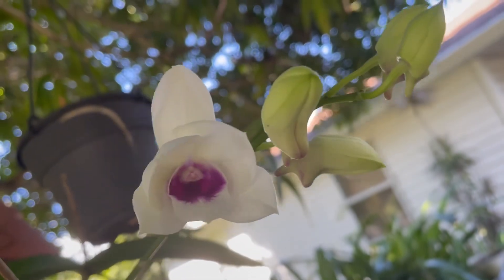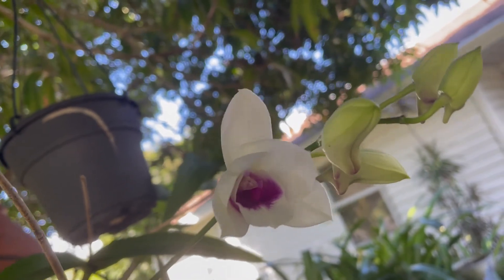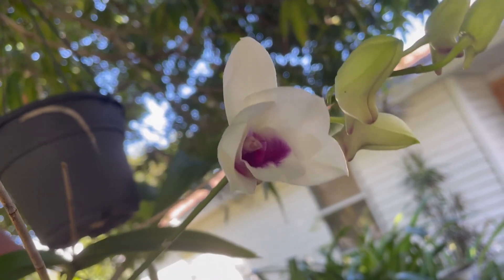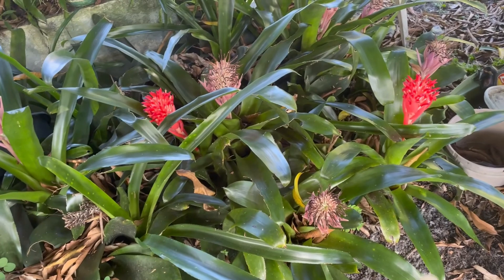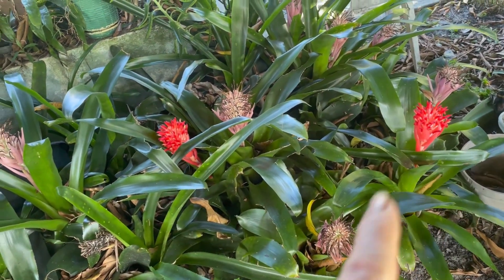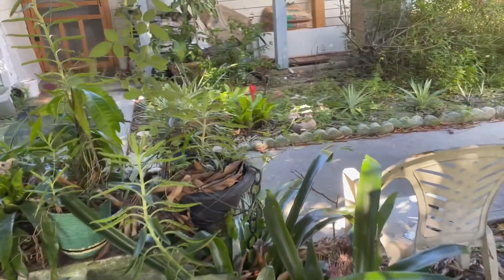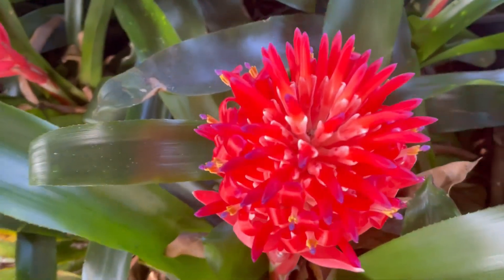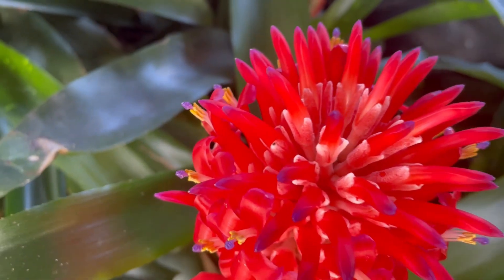I thought I'd share this with you — one of my orchids is starting to bloom out. A very, very pretty one. I love purple, if y'all don't know that. Even though a lot of these are spent out right here, they've got more popping up, and even one over there by the front door. I think this is so gorgeous — a little purple on the end. Just absolutely beautiful bromeliad.